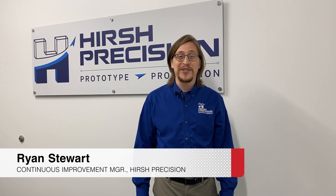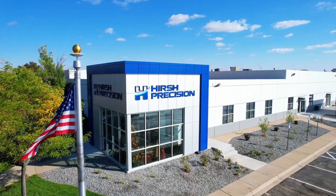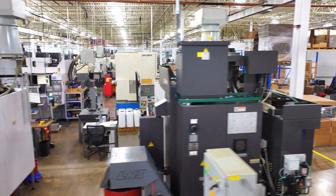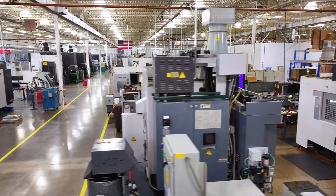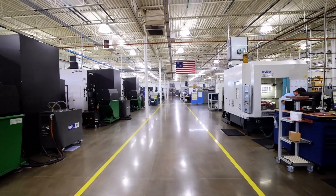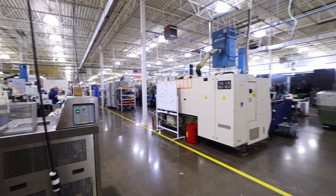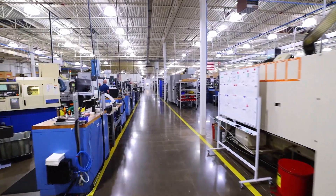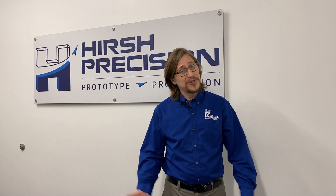Hello and welcome to Hirsch Precision Products. We are an advanced manufacturing company located in Frederick, Colorado. We primarily serve the aerospace, medical, and industrial sectors. We are AS9100 certified as well as ISO 13485. We are proud to give you a tour of our facility today, all from the perspective of our Paperless System. Let's go take a look.